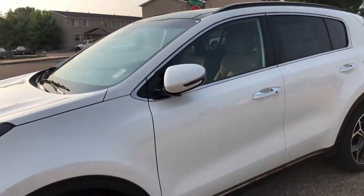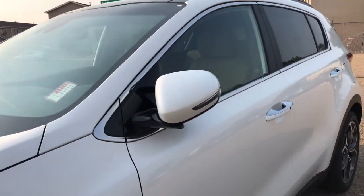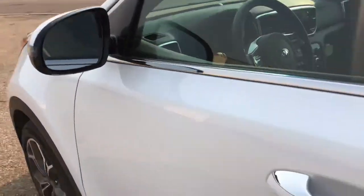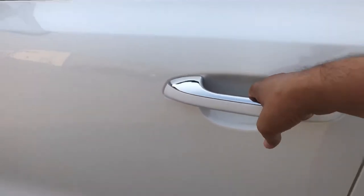You can see the folded mirrors here — that means that the car is locked. Anytime you see the folded mirrors you know they are locked, and when I approach with the keys in my pocket they unfold. I really do enjoy the button on the door handle feature — press that button once and the car unlocks.